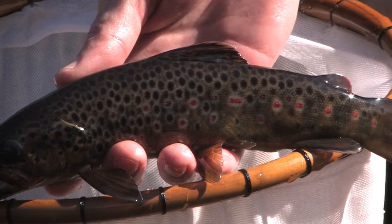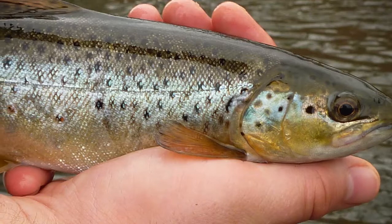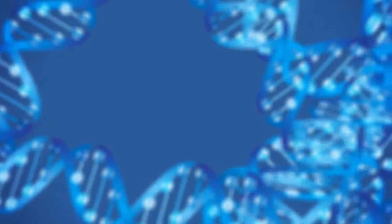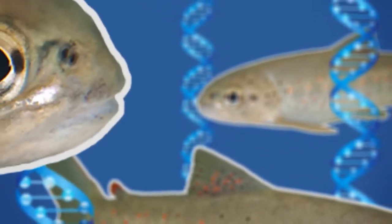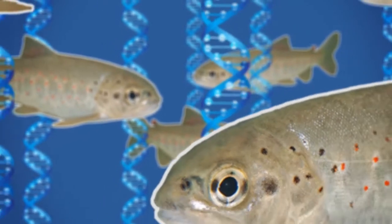Wild brown trout have successfully colonised a huge variety of habitats and river systems, and a large part of their ability to do this stems from the unusually large variation that's present within the total brown trout gene pool. This gene pool is what you would get if you identified and wrote down every single gene, and every variation of that gene, from every individual brown trout in existence. The more variation in genes that exists within a species, the more chance that some individuals can adapt to new or different environments. In other words, more variety within the gene pool of a species leads to a greater adaptability of that species.